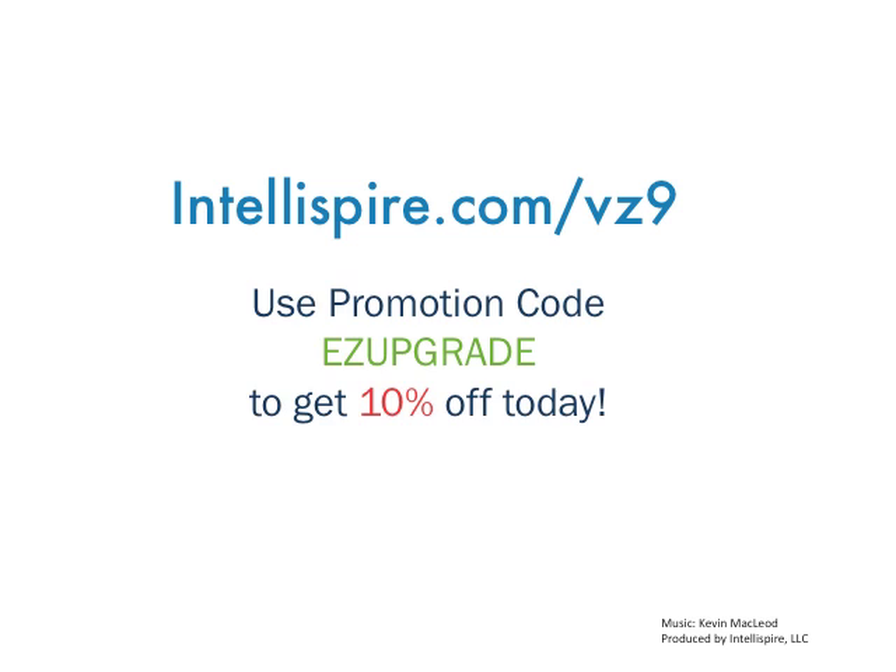Use the promotion code EZUPGRADE to get 10% off right now and join the ranks of other professional Joomla webmasters who are already running this software.